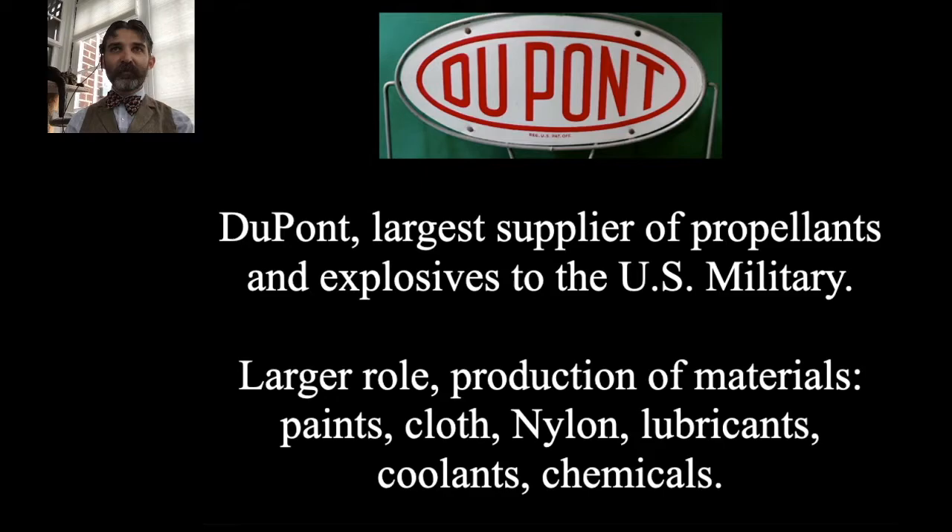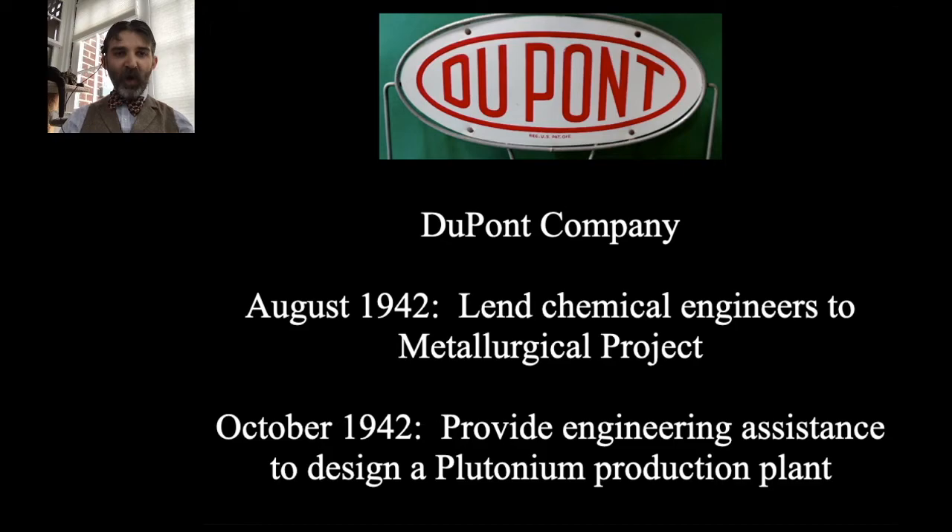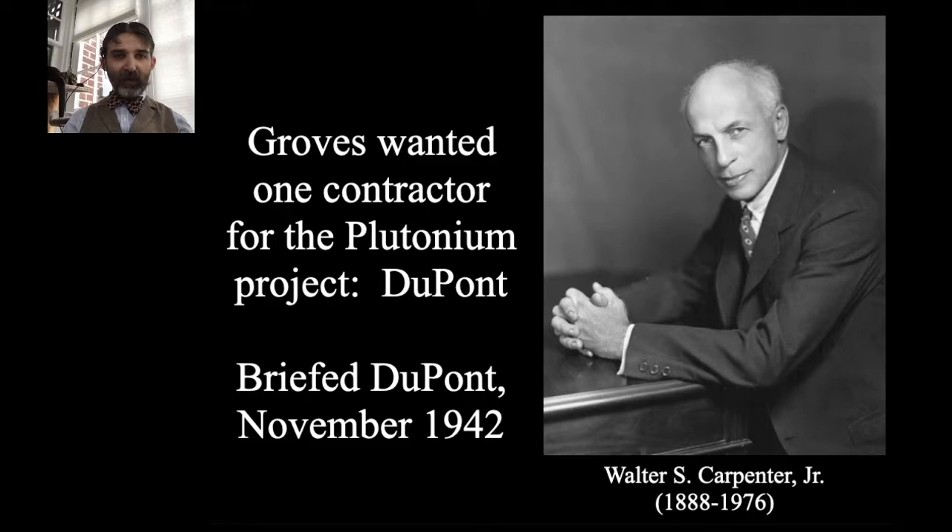Leslie Groves wanted to get DuPont involved, and step by step they started joining the Manhattan Project. In August 1942, DuPont started lending chemical engineers to the Metallurgical Project — people who could help figure out how to chemically separate elements and refine things down. By October 1942, they were providing engineering assistance to design a plutonium production plant. Groves wanted one contractor for the plutonium project, not several, and that contractor was DuPont. In November 1942, he traveled to Wilmington and met with Walter Carpenter, the DuPont company president, to brief him on the project.